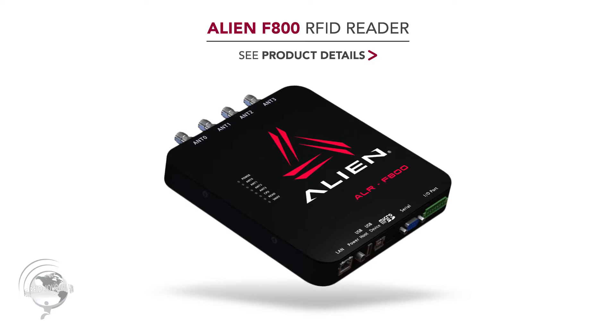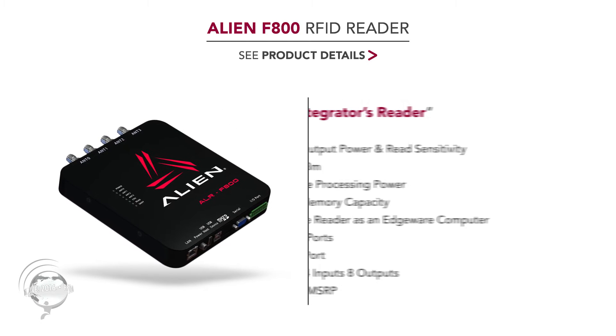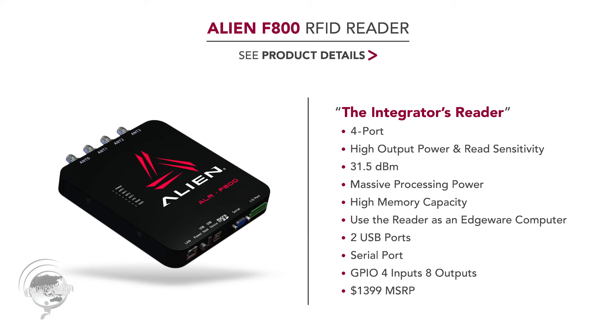The F800 outputs 31.5 dB, so it gets plenty of output power and operates as well in PoE as it would from a wall outlet. The best thing about the reader is its massive processing power and massive memory, which allows an integrator to load complex algorithms and full applications on the reader, actually using it as an edgeware computer.